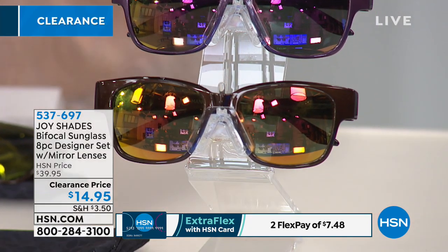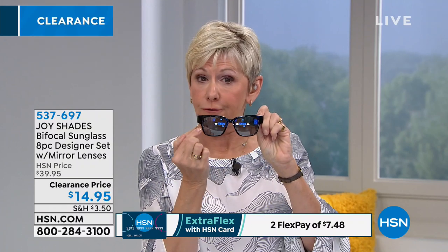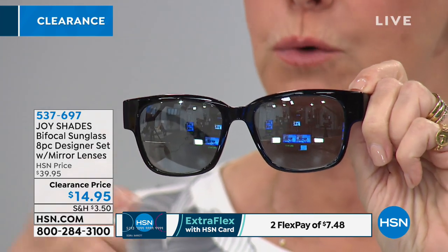They've got the spring action hinges. The bifocal runs all the way across the bottom, so the magnification goes all along the bottom of your reader without giving away the fact that you're wearing bifocals. You can see through the top and read through the bottom. Nothing to pinch you, UVA and UVB protection, and those great spring action hinges.